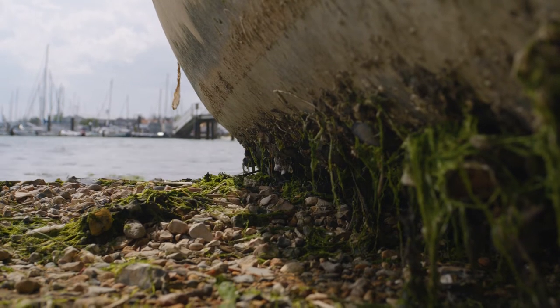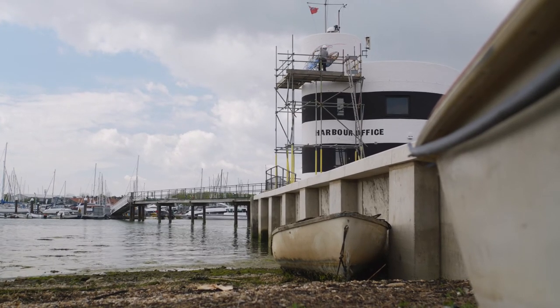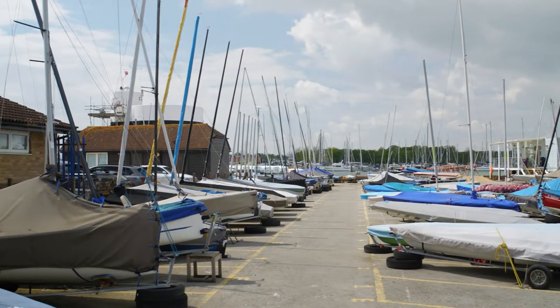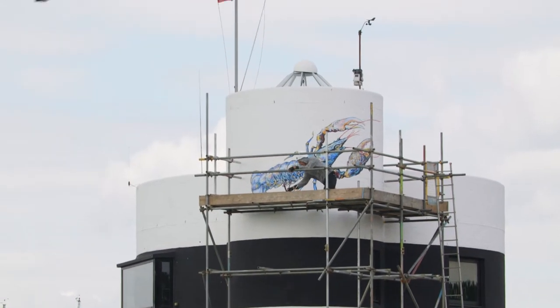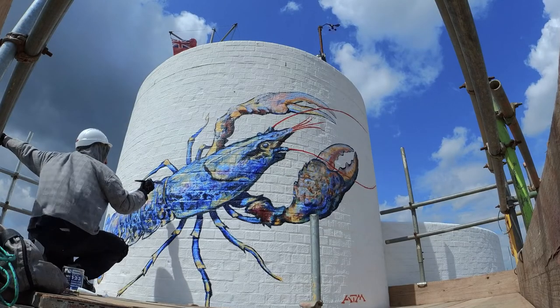Warsash was once an absolute centre of the crab and lobster trade, and in the mid-1800s up to 90,000 crabs and lobsters could be supplied a year from right here. Through Secrets of the Solent we want to remind people that these species are there — we don't have as many lobsters now as we used to, and we would like to restore and have more.